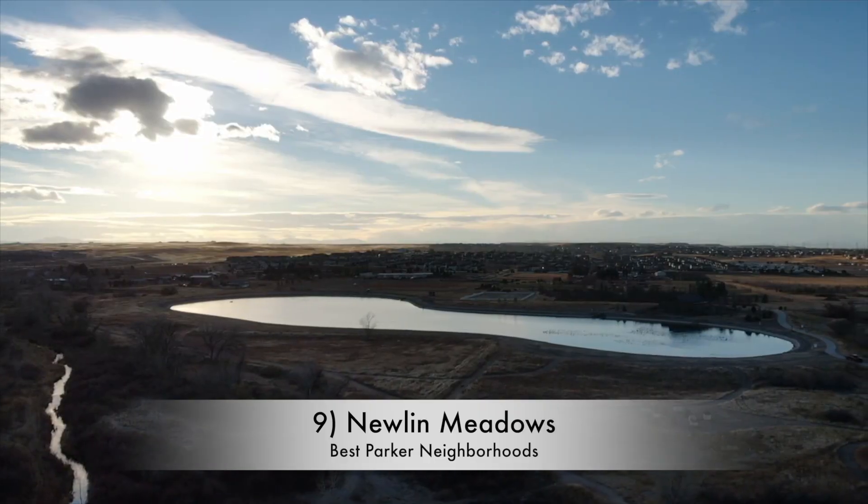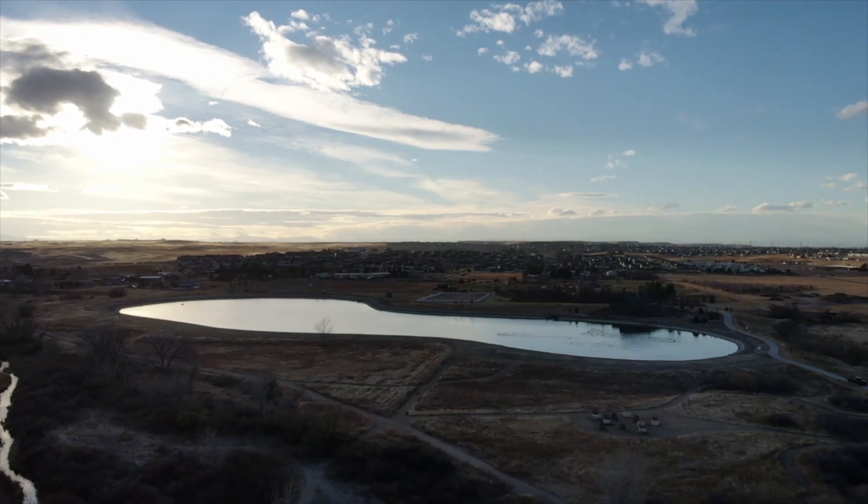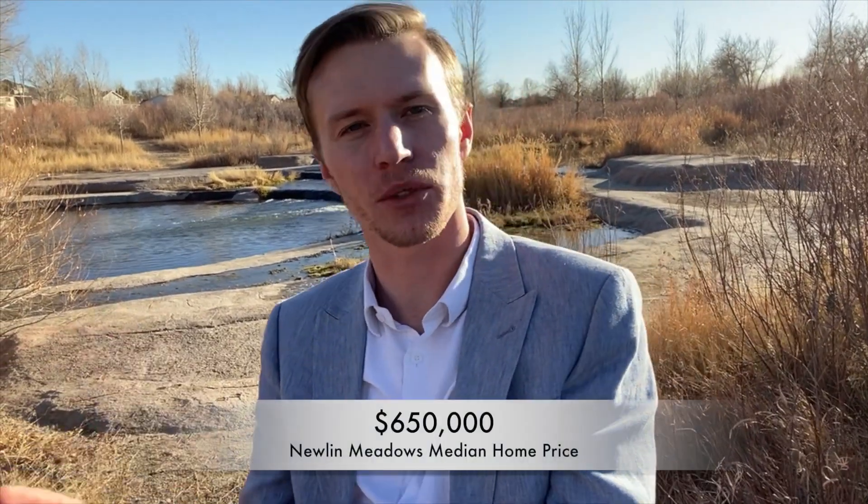Newland Meadows comes in at number nine and is another great single-family residence neighborhood. You can also find some condos and townhomes in the area, but for the most part expect single-family residences again in that $650,000 price point — that's the median home price. Development started around 2005, so the homes aren't that old, and you can still get some new builds as it's still developing a little bit. It's another great place to choose in Parker, Colorado.